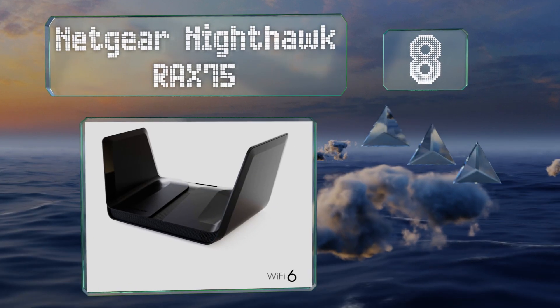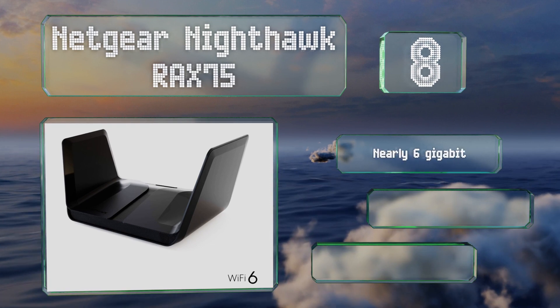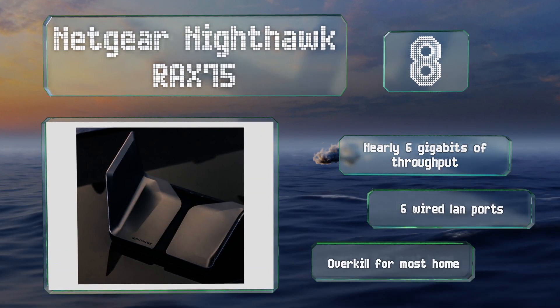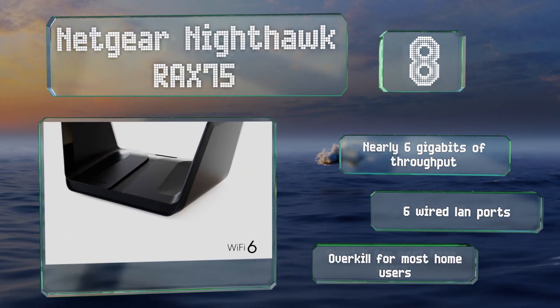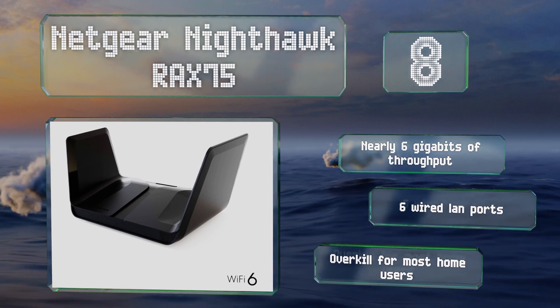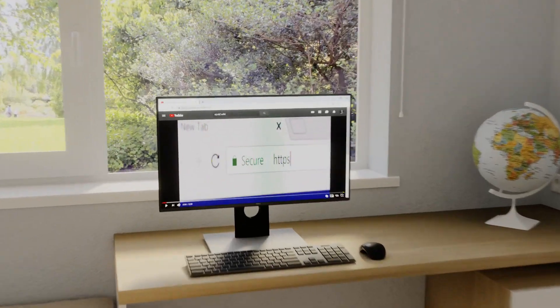Coming in at number eight on our list, a quad-core processor and simultaneous eight-stream connectivity make the Netgear Nighthawk RAX75 suitable for just about the busiest households and small businesses. It claims to be able to handle up to 30 connections at the same time without missing a beat. It offers nearly six gigabits of throughput and six wired LAN ports, however it is overkill for most home users.